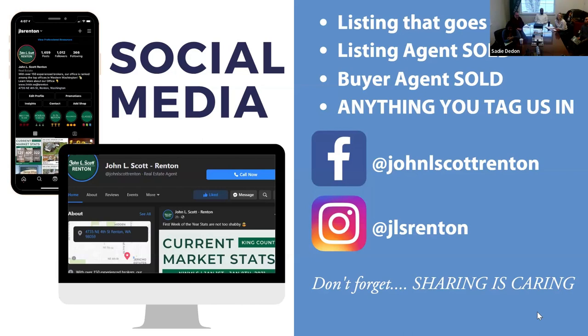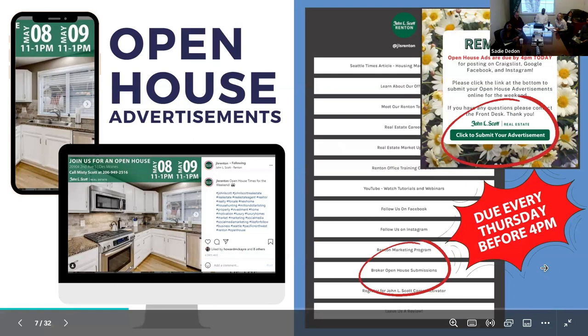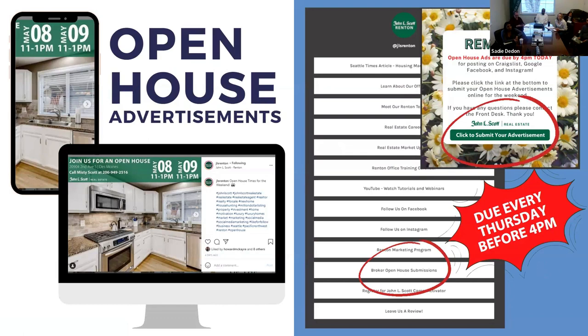Every Friday we advertise your open houses. Every Thursday Alex sends out an email reminder that open house submissions are due by 4 p.m. You click into it and fill out an online input sheet with your information — whether it's your listing or one someone else is hosting — and it gets advertised on Facebook, Craigslist, Instagram, and Google throughout the whole weekend. You can also submit early, like on a Monday. Note: if the person hosting your listing is not part of the Renton office, we cannot advertise it.